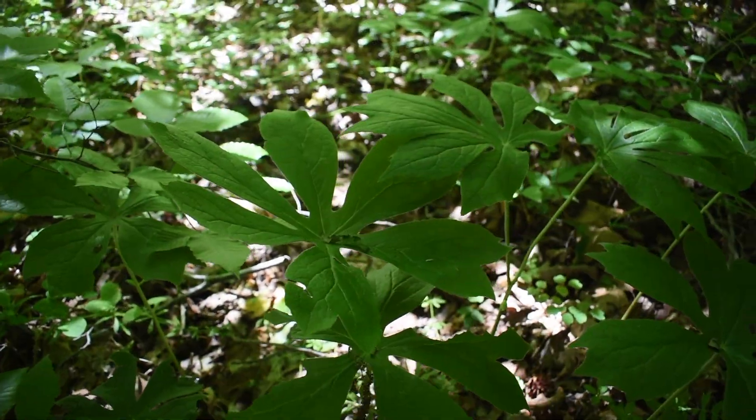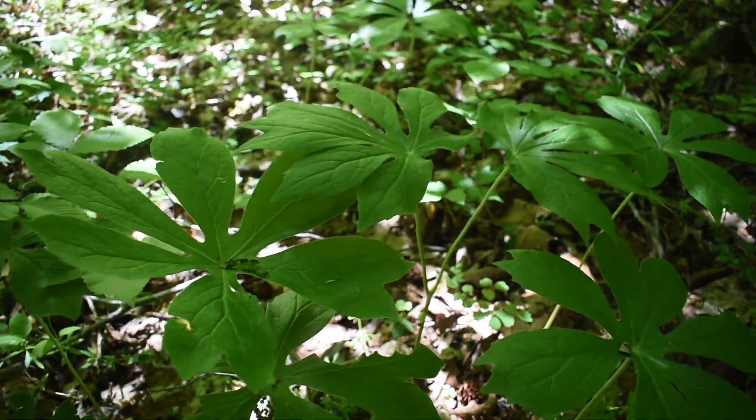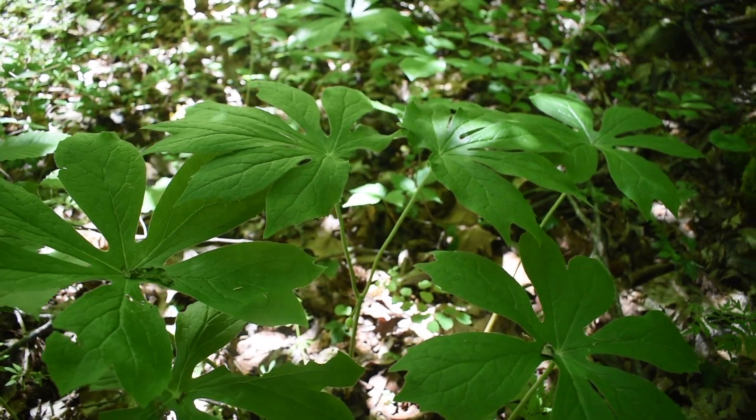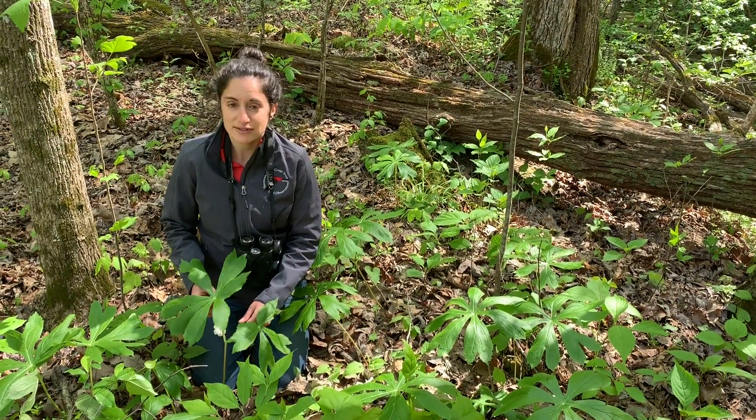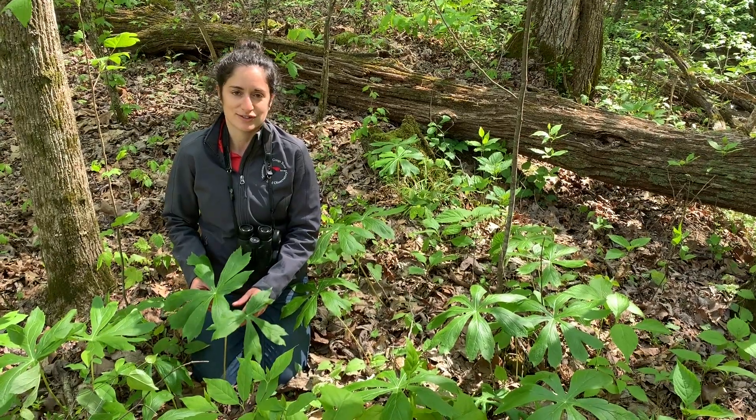Podo means foot, phyllum means leaf, and peltatum means shield-like. So basically what that name means — it's a leaf that looks like a foot, but it also looks like a shield.